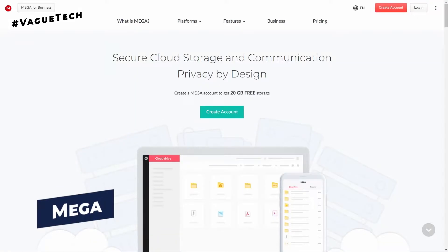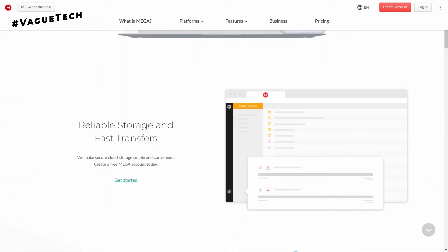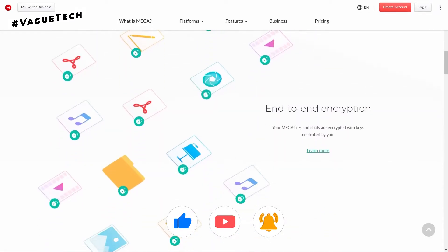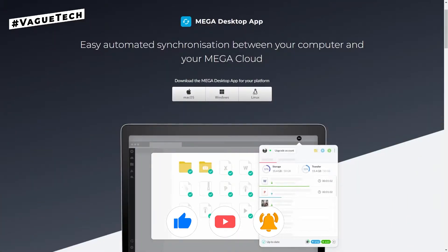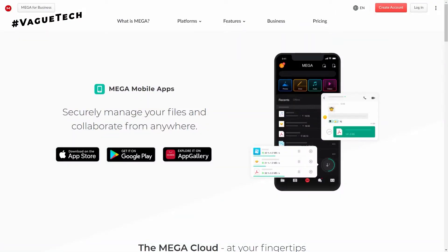On to number four, we have Mega. Mega offers cloud storage and file hosting service. For the free plan, users will receive 20 gigabytes of storage space, and all of your data and chats are secured with end-to-end encryption. You can view and upload your files via a browser, a desktop app to sync, or via a mobile app.